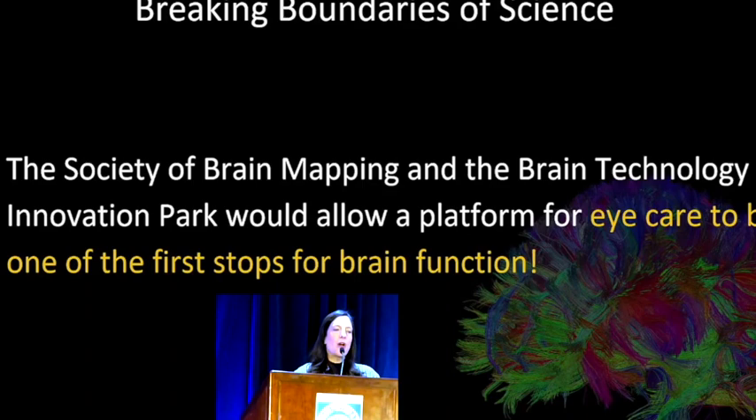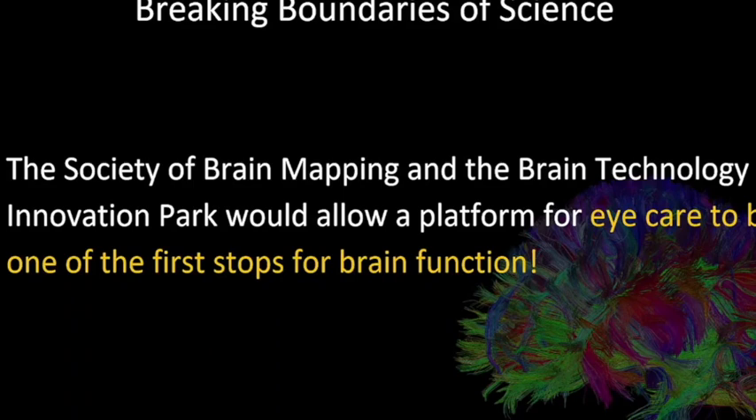When Babak made this organization and talked about breaking boundaries of science, he wasn't kidding. I started in this organization in 2009 with about 20 people, and before COVID there were hundreds. Even now there are about 800 or 900 speakers from all over the world in so many disciplines — all under one umbrella of the brain, the spinal cord, and the retina, because all of those together are the central nervous system.